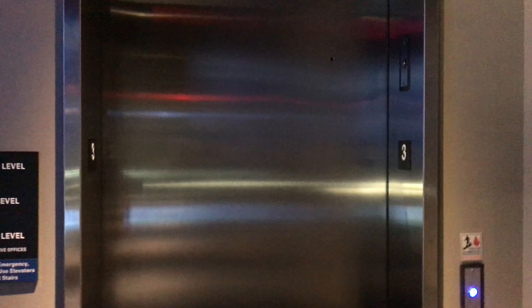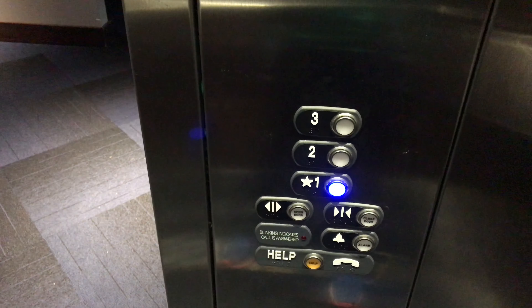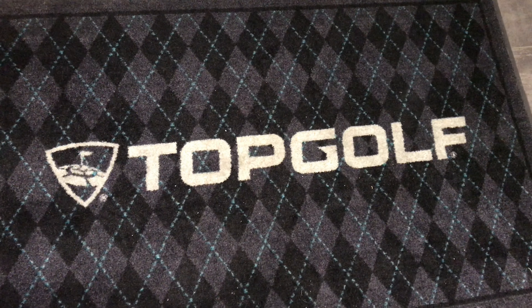Here we are at the elevator at Topgolf in Bridgeville, Pennsylvania. Let's get a cab going down. Here's the Topgolf rug — get a picture of that.